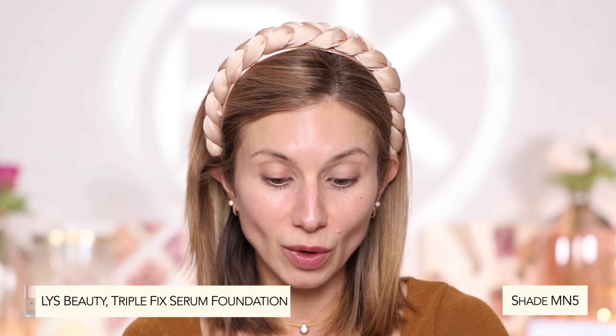Next we're going to go in and apply foundation. I'm going to be using the LYS Triple Fix Serum Foundation. I really love serum foundations in the winter because they're very lightweight, spreadable, and blendable — they blend into the skin very seamlessly. The texture is very unique, kind of like a skincare-foundation product in one. This shade is a little bit dark on me, so I'm going to mix in something first.